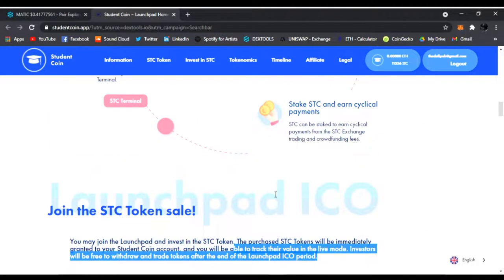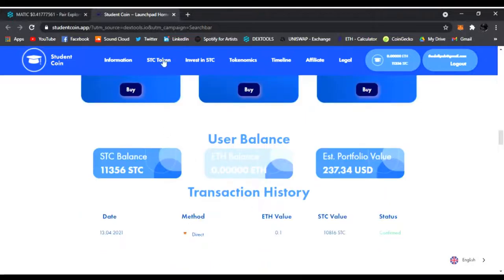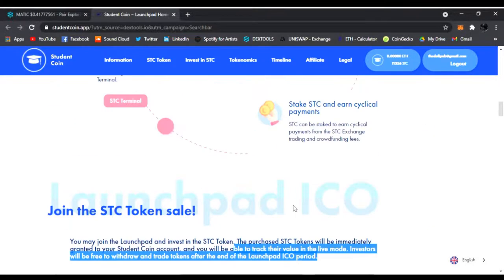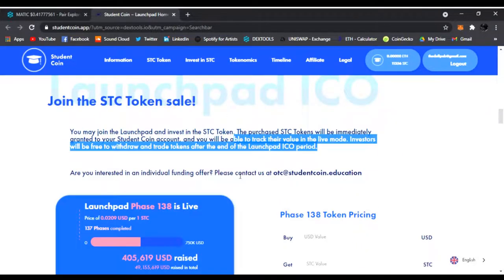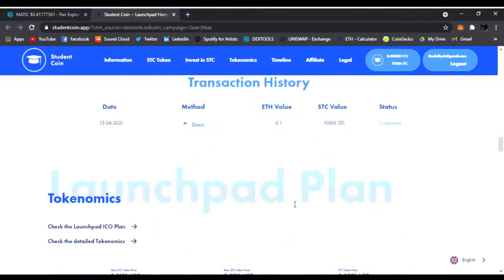Just to play around — I really think this project is going to do big. They're backed by a lot of big names and people. This is dealing with students and campuses also, so this could be very, very huge. When I hear Student Coin, it reminds me of Filecoin, and Filecoin did amazing, as you guys know. Here's the launchpad plan, the tokenomics.